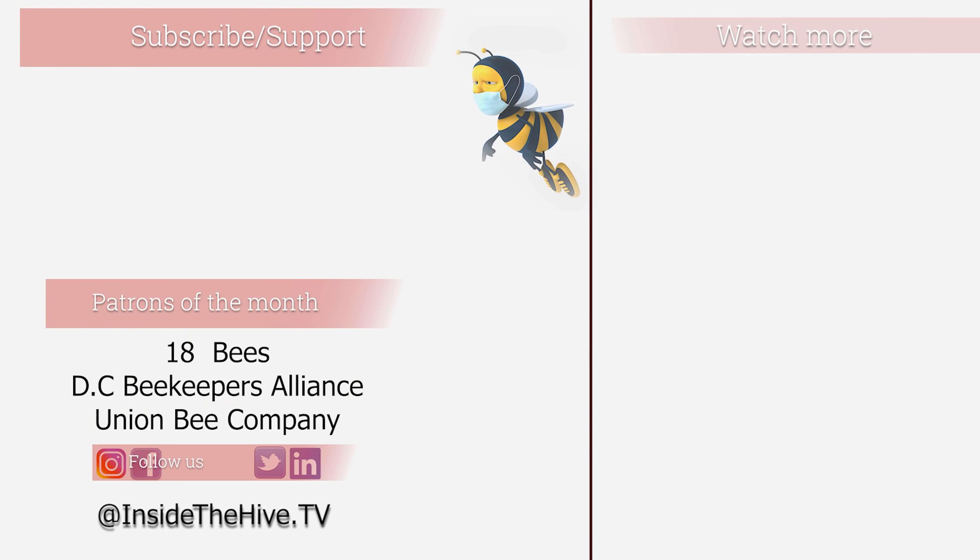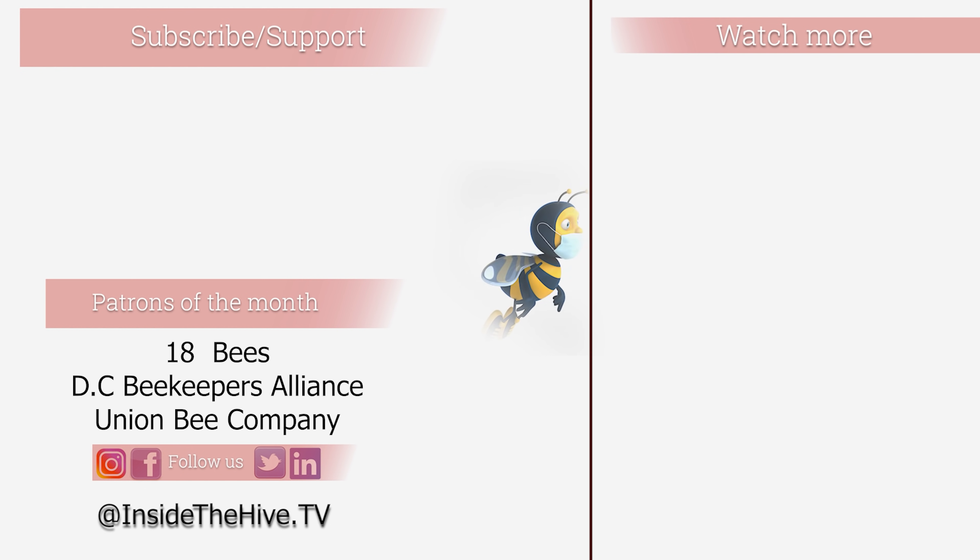The secret of beekeeping, in my opinion, is balance. The human decision to select bees that produce less propolis is a benefit only to the beekeeper and not to the honeybees. Do you think this is good beekeeping? I would love to know your thoughts. If you liked this video, please click on the videos on screen right now to watch more of my content. Thanks for watching InsideTheHive.tv, the show about bees — see you guys next week.